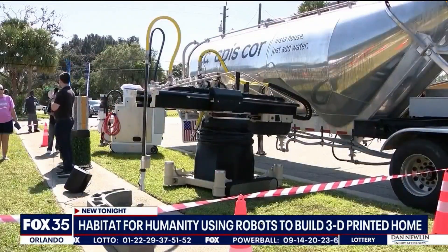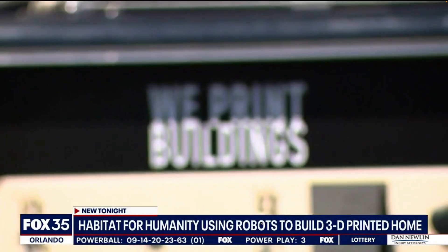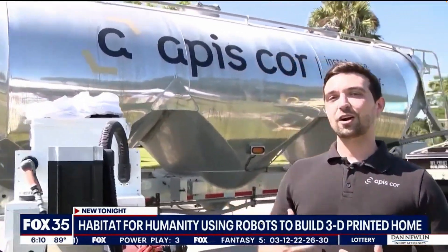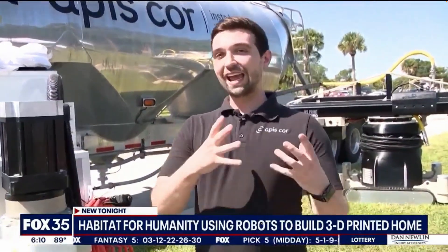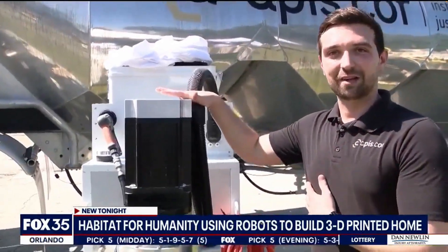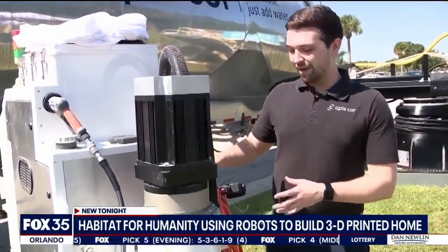This is not the 3D printer you're probably thinking of. Check out the builders behind Mariah's home. Meet Mary — the bulk truck. This truck delivers dry material that will be used to create these homes. And Gary — the dry material is delivered here to Gary, our mixing machine, where it's mixed with water.